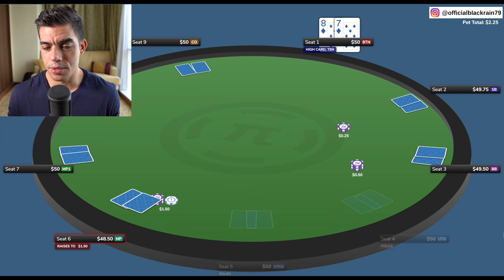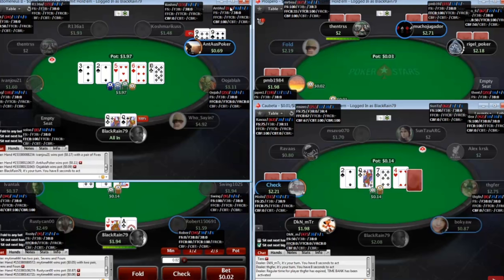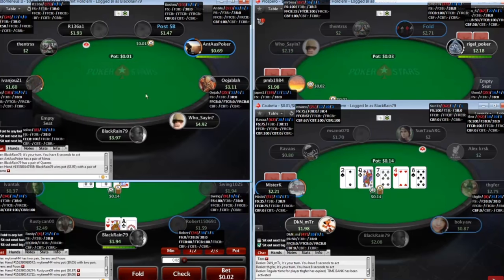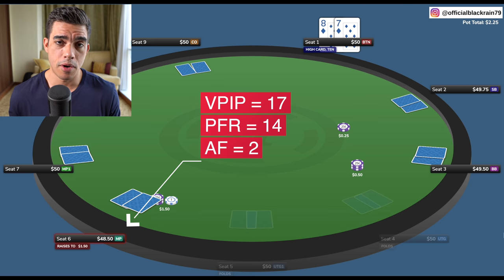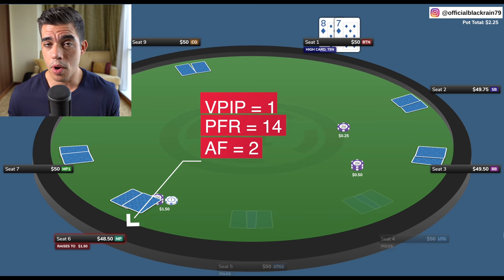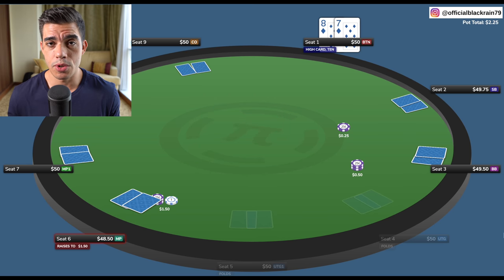It folds around to seat six. Now the first thing we always want to be doing in poker is understanding who we're playing against. If you play online poker, you can use something like a HUD that'll put numbers on your screen and tell you what type of player you're up against. This player is playing a 17-14-2 — that's VPIP, PFR, and aggression factor. Even if you don't use a HUD, maybe you play live poker or at a site that doesn't have a HUD, you need to be paying attention to the player type you're up against.